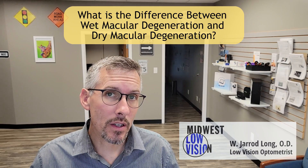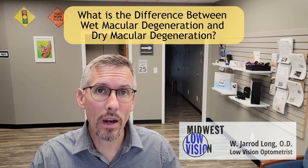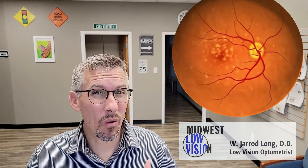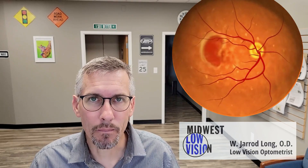What happens with wet macular degeneration is your body says, 'We don't like what's happening in the macula and we're going to fix it.' So it does what it thinks it should do — it sends in new blood vessels to get more nutrients and more oxygen in there to fix the problem. Elsewhere in the body that's not a bad idea, but in the eye it doesn't work so well. We invariably get fluid or leakage, and that's where the name 'wet' comes from — the fluid from new blood vessel growth, which always leaks in the eye, unfortunately.